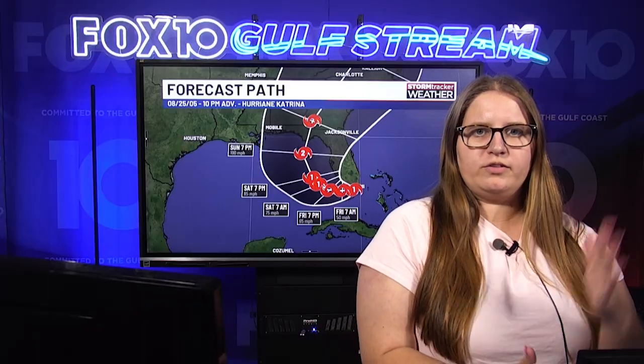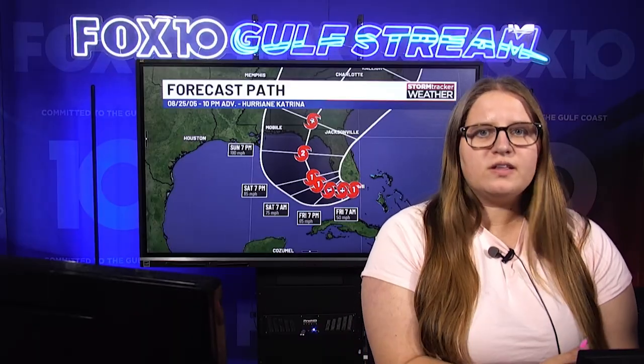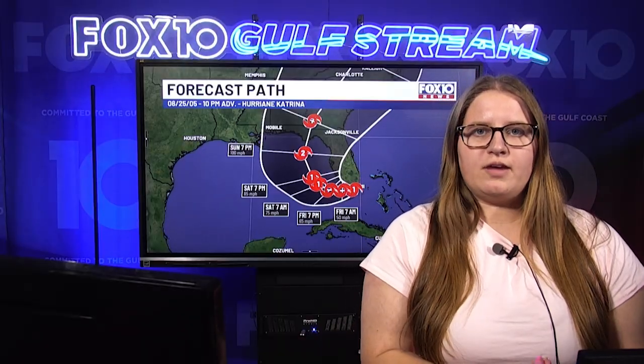Hello and thank you so much for joining me for Next Weather. I'm meteorologist Hannah Fink, and it is the 20th anniversary of Hurricane Katrina making landfall this Friday. We're going to go through some of the advisories and the tracks that led up to landfall — specifically advisories 10 through 17, covering August 25th to August 27th, 2005. We'll break those down and show some post-landfall pictures from Hurricane Katrina.